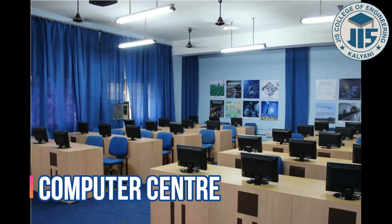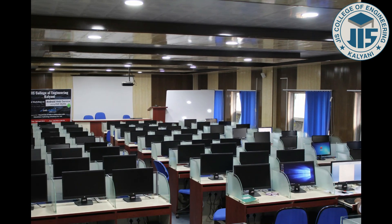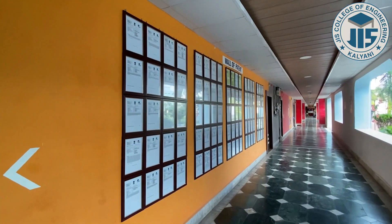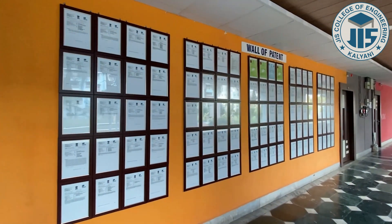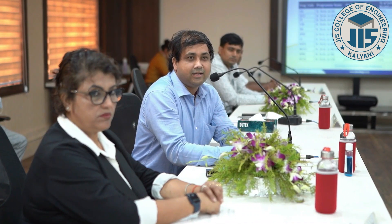In order to promote project and research work, a Computer Center is available in the campus where students can access computers with high-speed internet and can work on their projects, research papers, and internships. The notable innovations of students are also featured on the Wall of Patent. The ICT-enabled seminar room and conference room are used to organize various national and international workshops and seminars.